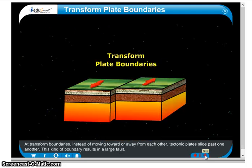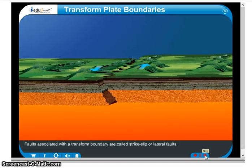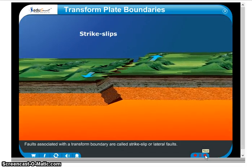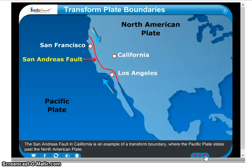At transform boundaries, instead of moving toward or away from each other, tectonic plates slide past one another. This kind of boundary results in a large fault. Faults associated with a transform boundary are called strike-slip or lateral faults. The San Andreas Fault in California is an example of a transform boundary, where the Pacific Plate slides past the North American Plate.